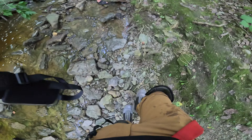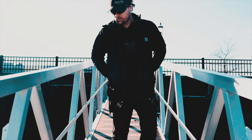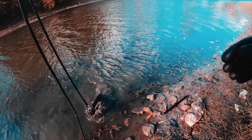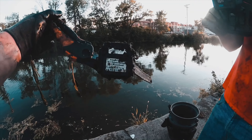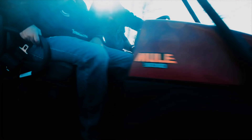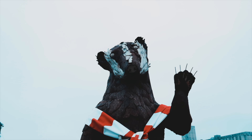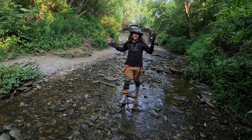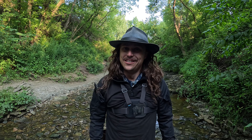Oh my gosh, guys, it's still here right down the middle of it. This is insane, everyone. This is a first review. Welcome back, Badgers, to another episode of Badger Exploration. In this episode we're going fossil hunting in this million-year-old creek on the face of Green Bay, Wisconsin. Come along for the ride.